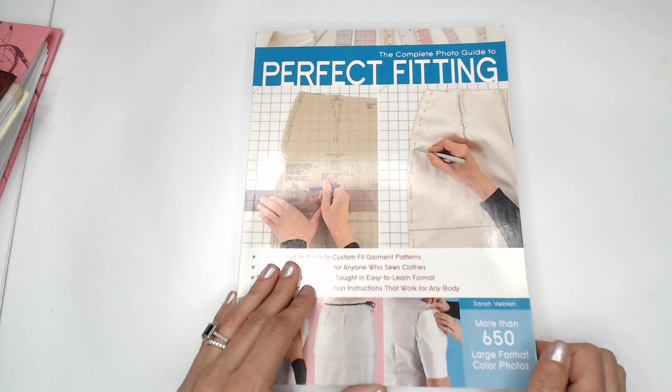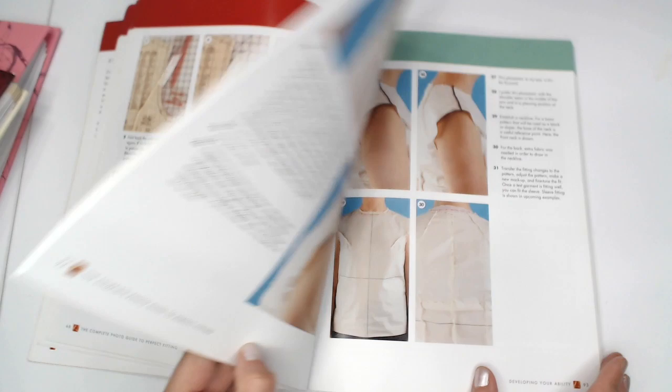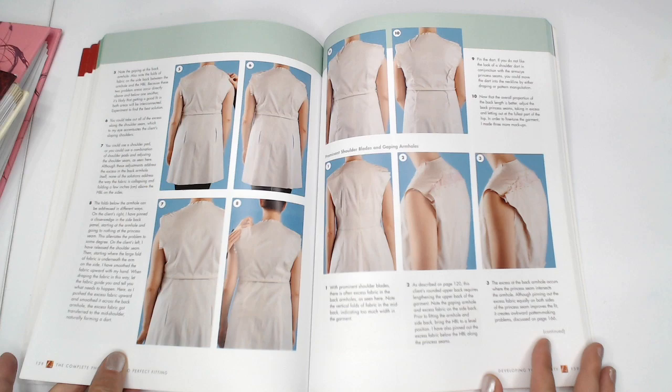This book makes it a lot easier, and I think it's my favorite fitting book. It's also very popular in the sewing community, so that's why I chose it. It's called 'The Complete Photo Guide to Perfect Fitting.' I like it because it's got great pictures — examples of poorly fitted garments and how you would fix them. There are lots of different fitting books out there, but I think this one is one of the better ones.